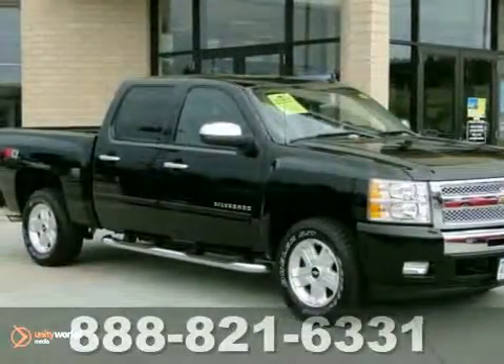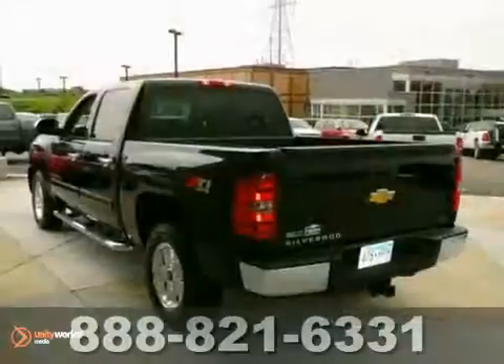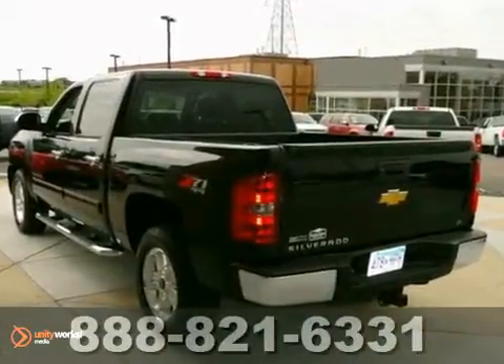It's a 2011 Chevrolet Silverado 1500. Stability and traction control, child seat anchors,